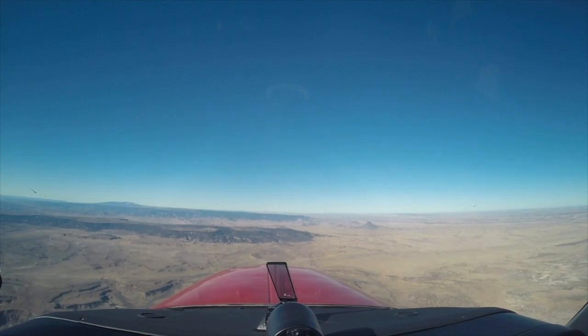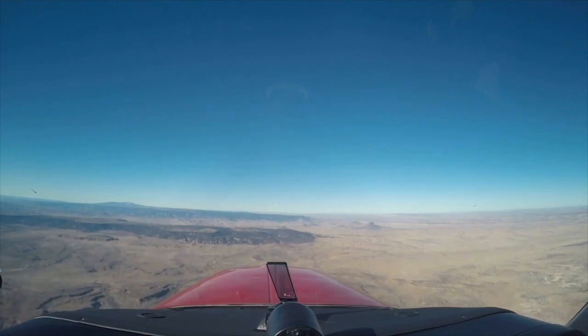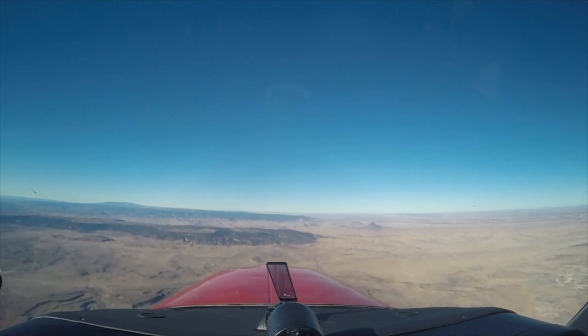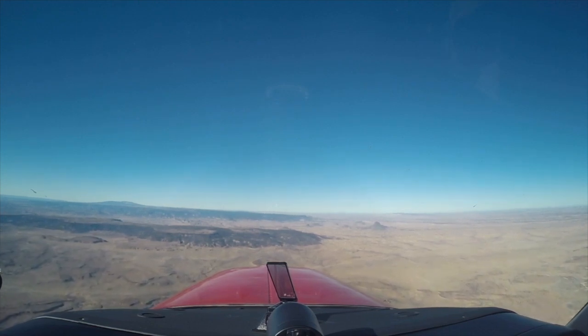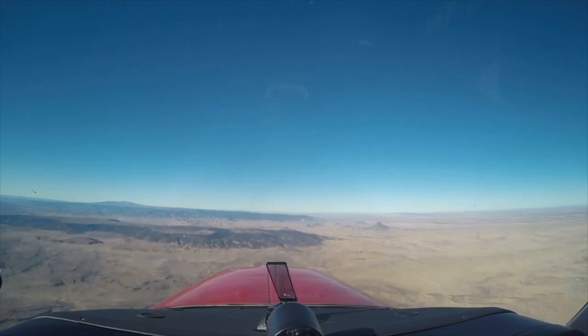That's calling for a true airspeed of 156 and we're getting 148. That's the weight issue? Yeah, no doubt. But it's looking for a fuel flow of 10.7 and we're at 12.6.